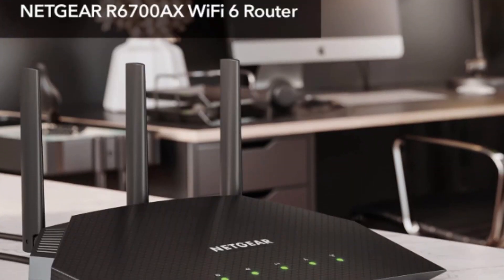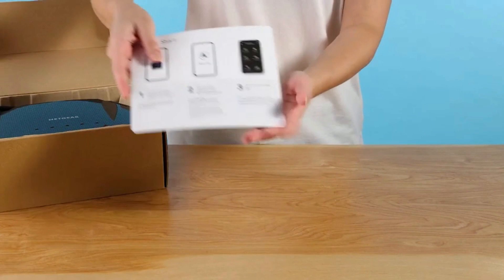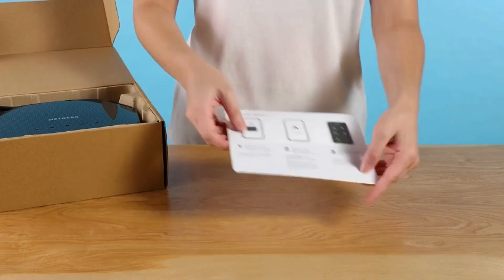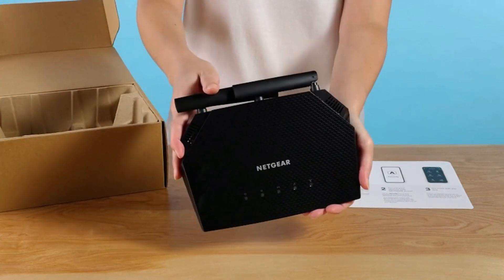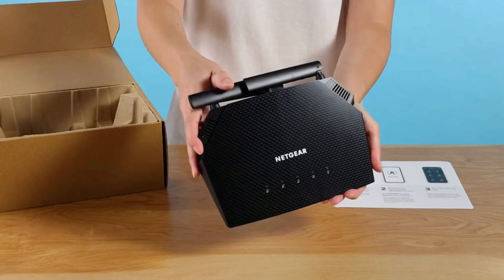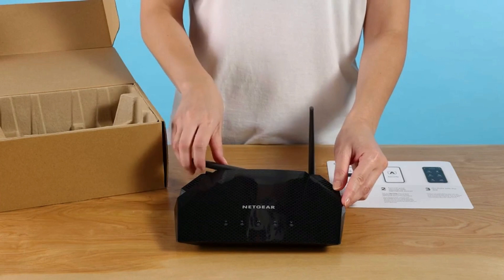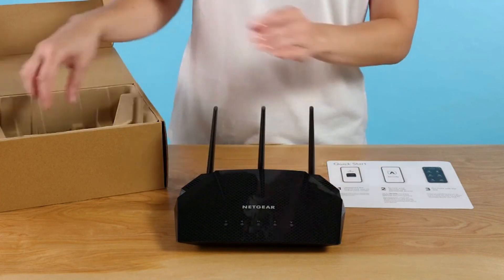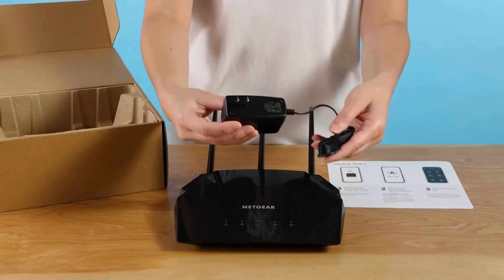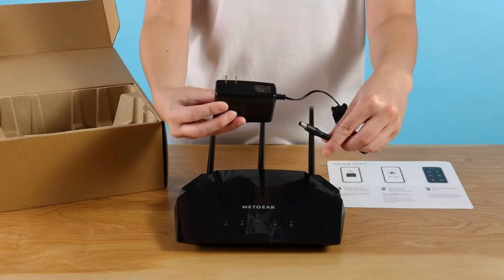Number 3: Netgear 4 Stream Wi-Fi 6. The Netgear Wi-Fi 6 router is a high-performance router that offers blazing speeds and impressive signal strength. With its Wi-Fi 6 technology, it can provide wireless speeds of up to 1.8 Gbps, making it perfect for streaming, gaming, and connecting multiple devices. The router has a clean user interface and a guest network option, making it user-friendly. It also has wide coverage of up to 1,500 square feet, making it suitable for medium-sized homes or offices. The Netgear Wi-Fi 6 router is a great choice for anyone looking for a reliable and fast router with advanced features.